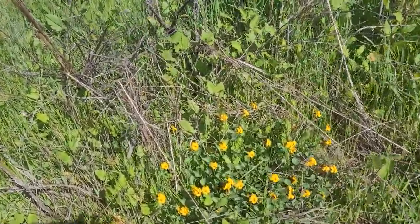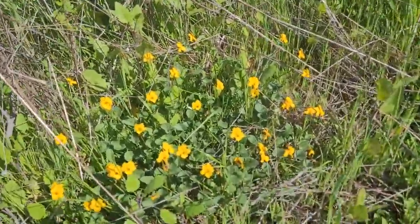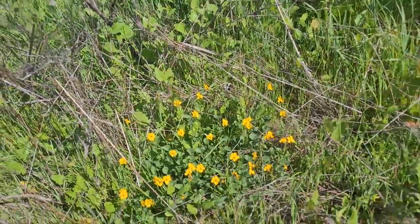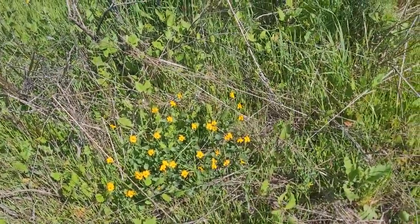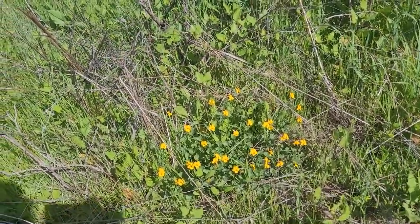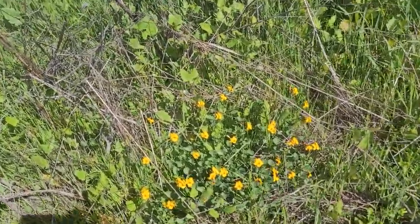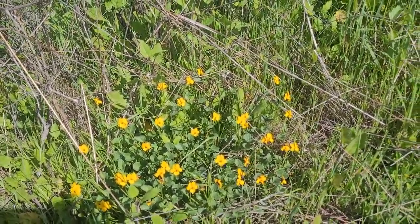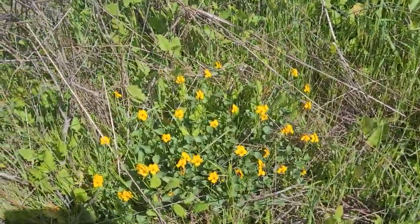Nice little plant, very cute and pretty. Most of us think of violas as little violets — they're called johnny jump ups and you'll see them in stores. This is one that's not commonly found, and it's something I'd like to grow more. I'll probably come back to see if I can get some seeds from it. Again, this is the California violet.